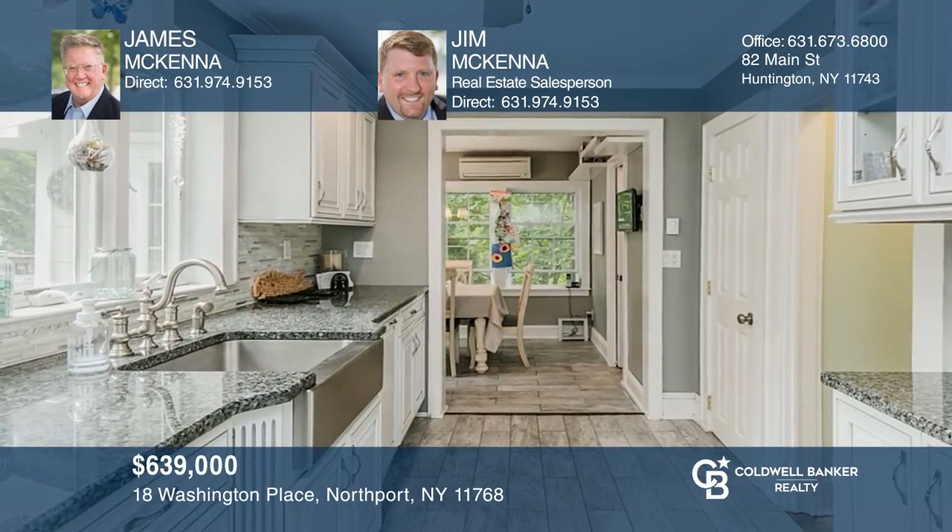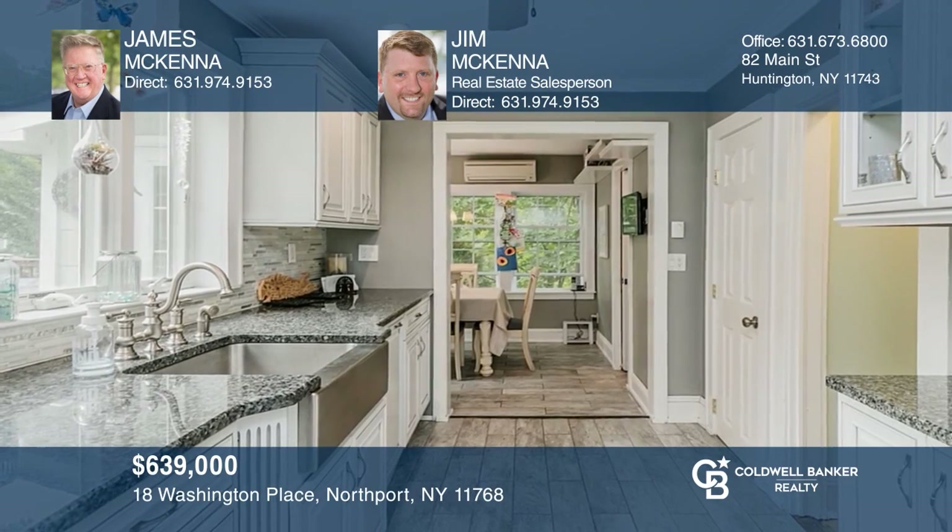Live close to Northport Village. This beautifully renovated three-bedroom colonial on serene grounds features hardwood floors and an updated kitchen with radiant heat in the floor and stainless steel appliances. Located close to many restaurants, shops, theater, harbor, parks, beaches, golfing, and Delvino vineyards. Fall in love with your future home by contacting James McKenna and Jim McKenna to schedule a tour.